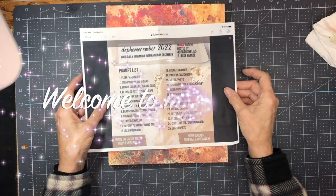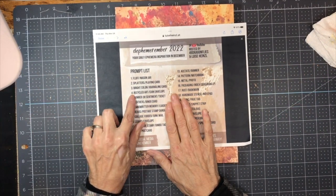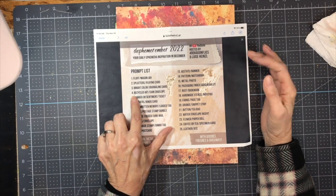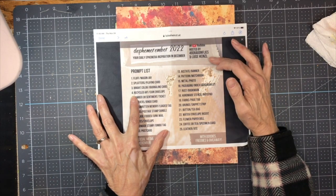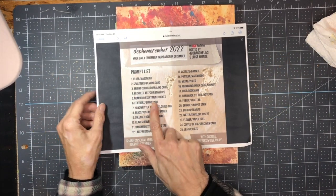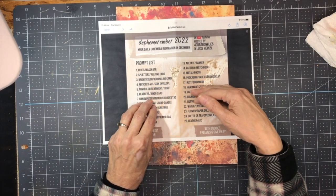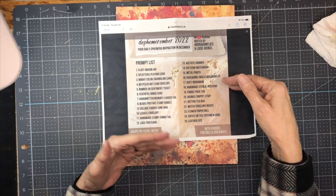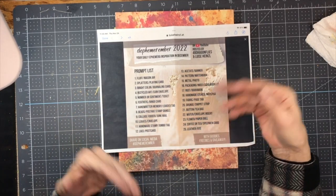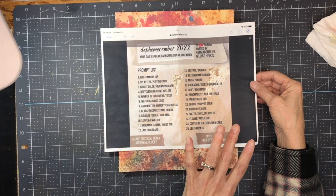Hello everybody, welcome back to my channel. This is Kathy at Attic Treasures Etc, and today is day 4 of Defemorember 2022, which is a collaboration hosted by Barbara at 49 Dragonflies and Louisa Heinzel at Junk Journal Art. Today's prompt is recycled art and a coin envelope. I'll link back to Barbara's and Louisa's channels to show the info about Defemorember.